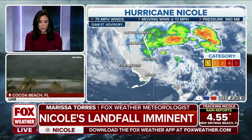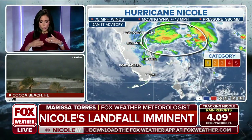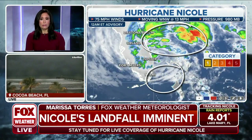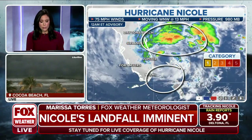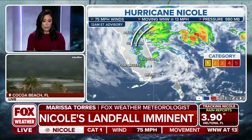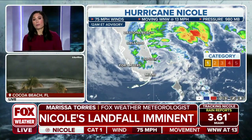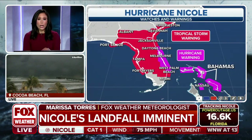Looking at the outer rain bands, all the convection sits to the north side of the storm. If you're south of it, it's going to be a slightly calmer situation — though you will still feel some winds and rain. The worst of the impacts are going to be on the north side, with outer rain bands starting to come in. There is also a threat of seeing some tornadoes, so we are looking at severe weather as well.